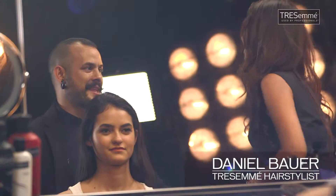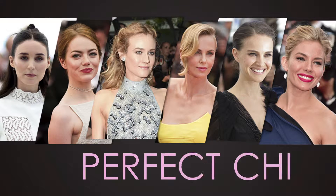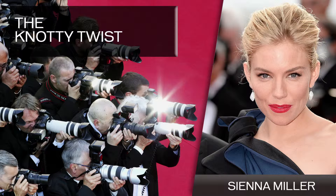So Daniel, what do you have in store for us today? I saw some really beautiful hairstyles this year at Cannes — whether it was slick, an updo, or a romantic style, they had that little imperfection which made them actually perfect. The imperfect chic. And what I'm going to be showing you today is a hairstyle I saw on Sienna Miller. It's a little bit bohemian, very soft, elegant and sophisticated. I call it the knotty twist.